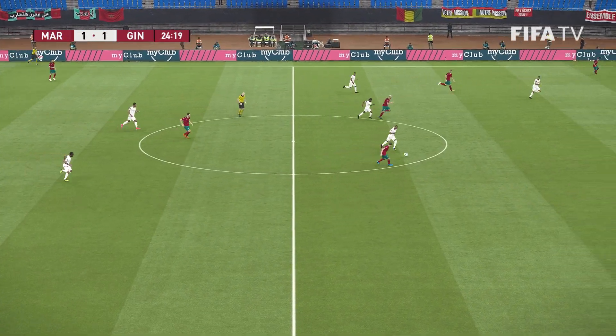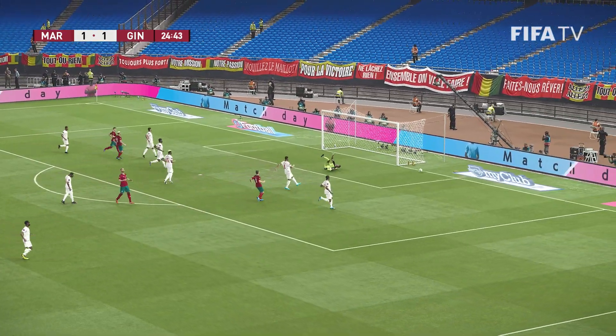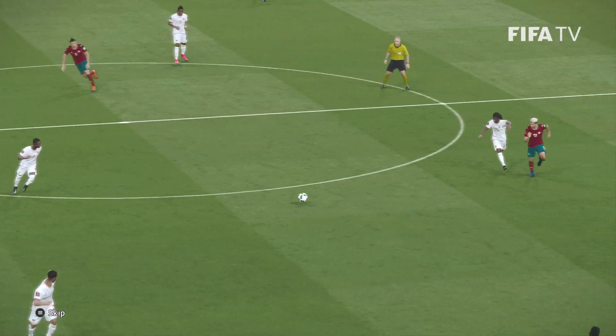It just misses past the post. I'm sure he'll deny it, Peter, but the keeper didn't have that covered.